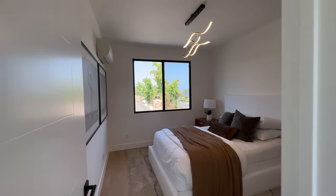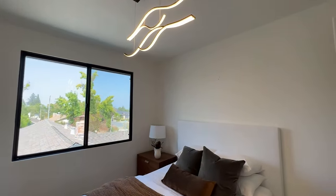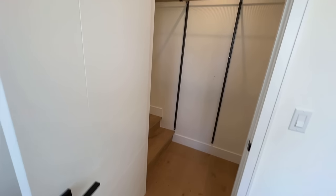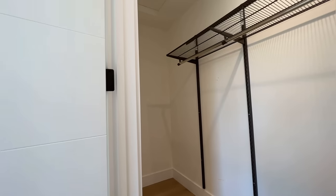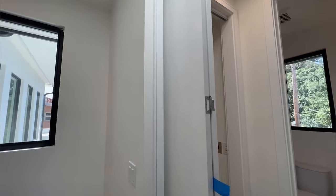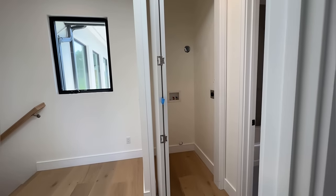Bedroom number one — a really good sized bedroom with a beautiful light fixture. You've got a walk-in closet right here. Very spacious. And what's really cool is that this ADU unit even has its own space for a stackable washer and dryer right there.